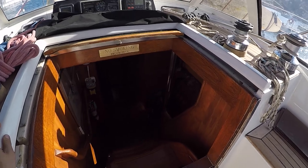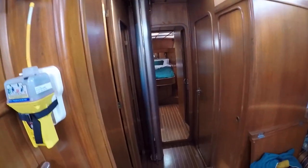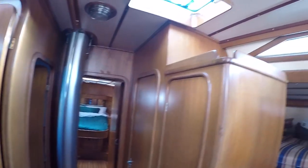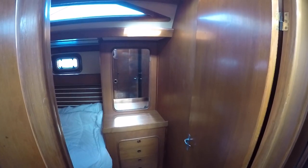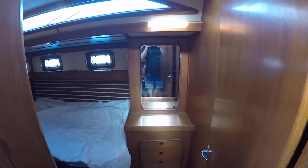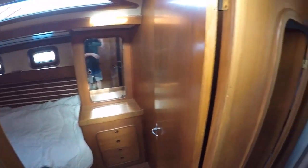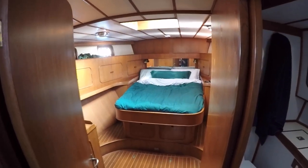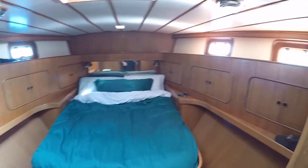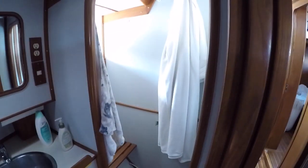And down below — these are two double guest berths. Right now we're just using them for storage because it's just the two of us on board. And this here is another double guest berth, also being used for storage. There's an en suite guest head, and there's the master stateroom, also with an en suite head and separate shower stall.